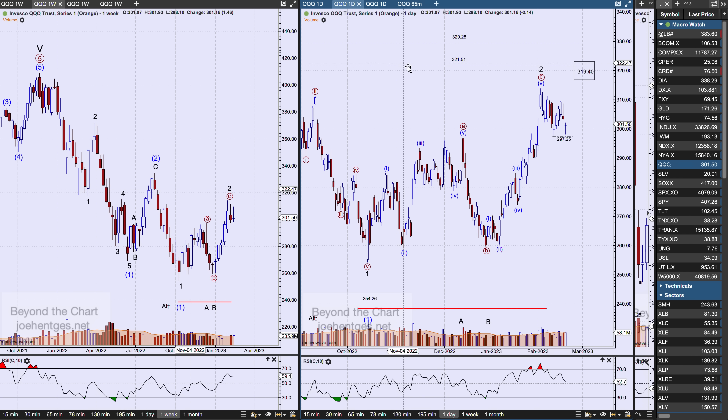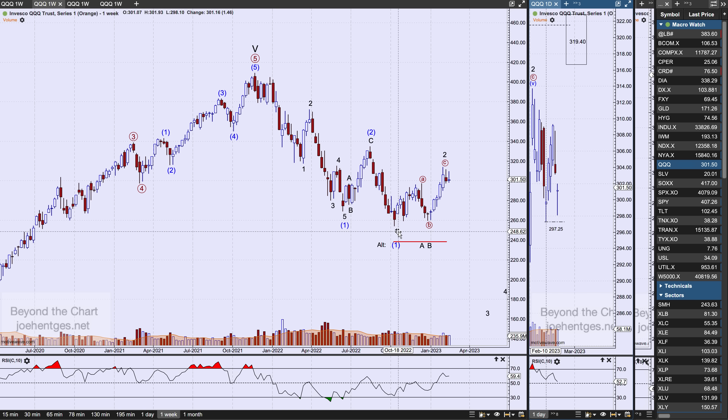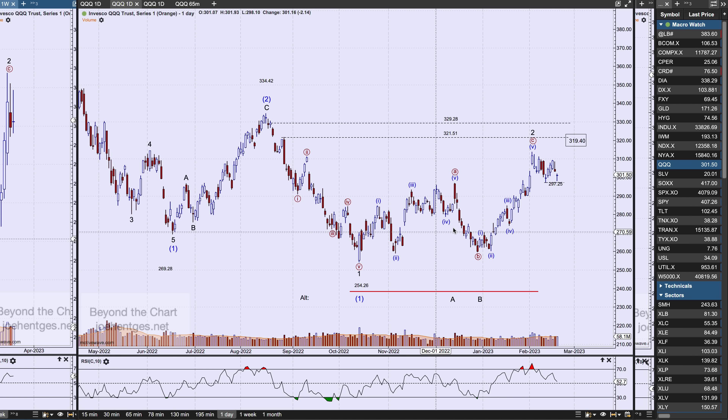Let's take a look at the QQQs — the Nasdaq 100 ETF. The weekly and daily views haven't really changed because this counter-trend move — this zigzag move for minor wave one and two — wave two hasn't really stretched and exceeded what we've got labeled for intermediate wave two in terms of length. It did do that on the Dow and the S&P 500, and that's why I've moved to having intermediate wave one ending in October as the alternate count I'm watching.